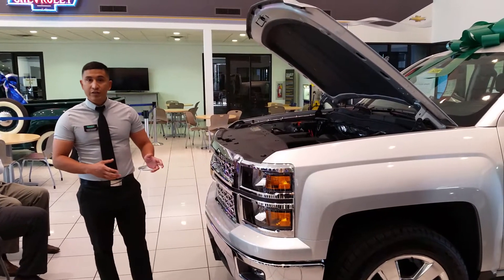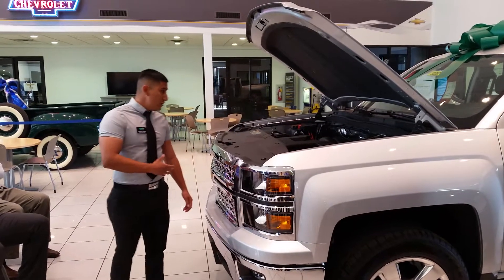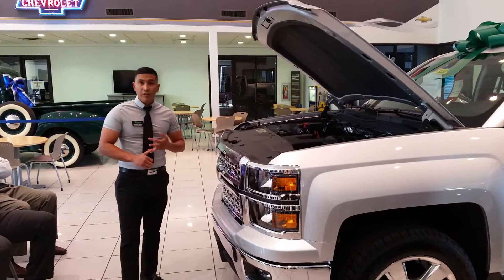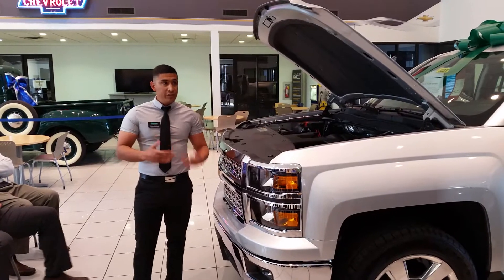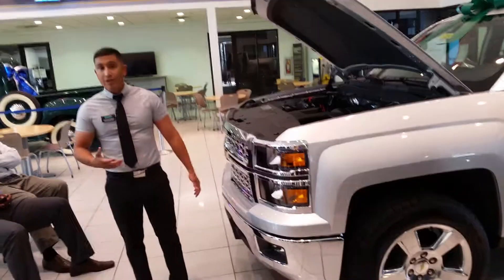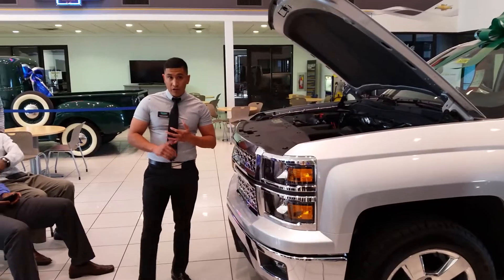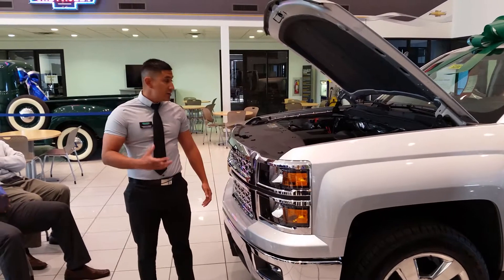In 2013 and 2014, the EcoTech 3 engine was introduced. What this engine provides is direct injection, variable valve timing, and active fuel management. Those three things alone are what make this engine a lot more special than our competitors' engines.